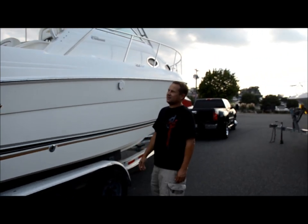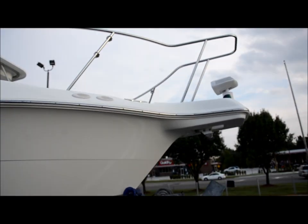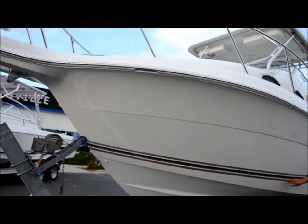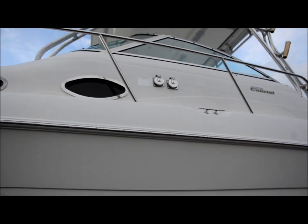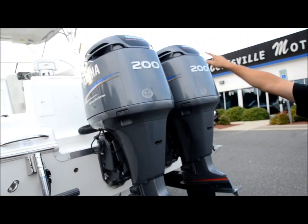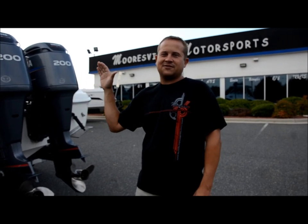On the outside of this 2002 Wellcraft 270 Coastal, this thing is super nice. Very little damage or anything to it — got a couple little marks on the stickers, but the overall shape of this boat is awesome. Here's your shore power hookup. We've got 200 HPDIs with 260 hours, stainless steel propellers. The boat does not come with a trailer, but we can get you a brand new easy loader trailer for a low price of $44.95.